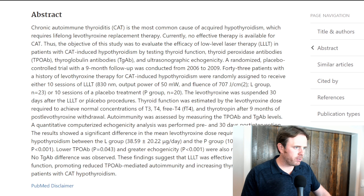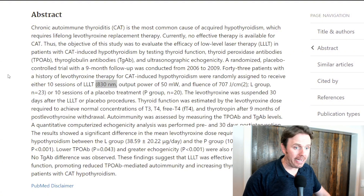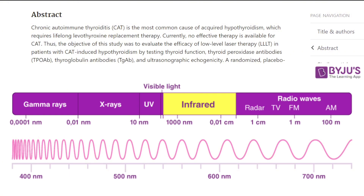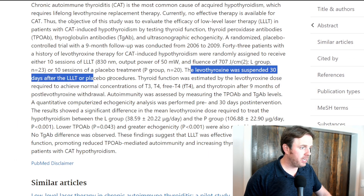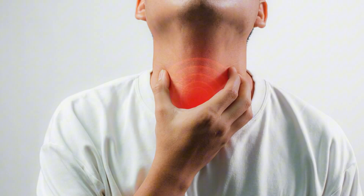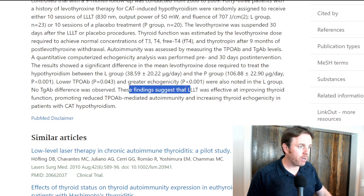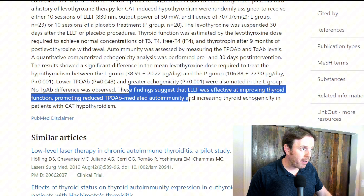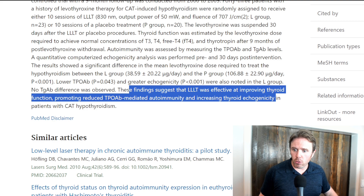This is another study on autoimmune thyroiditis at an infrared frequency — 830 nanometers. The device I have is at 808, but you're still in that infrared wavelength, just as being in the 600s keeps you on the red light frequency. Levothyroxine was suspended 30 days after the LLLT. They had improved echogenicity, meaning less thyroid inflammation and bogginess. Autoimmunity was assessed and the findings suggest it was effective at improving thyroid function, promoted reduced TPO antibodies, and increased thyroid echogenicity — meaning you could see through it better, less bogginess. It's nice to have interventions that you can do and add in.